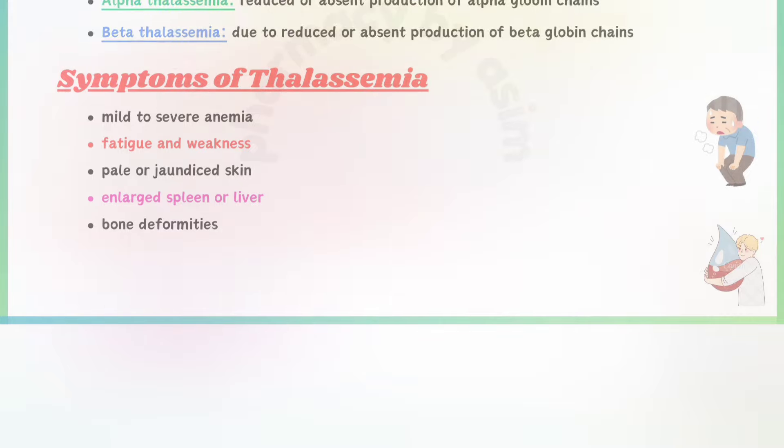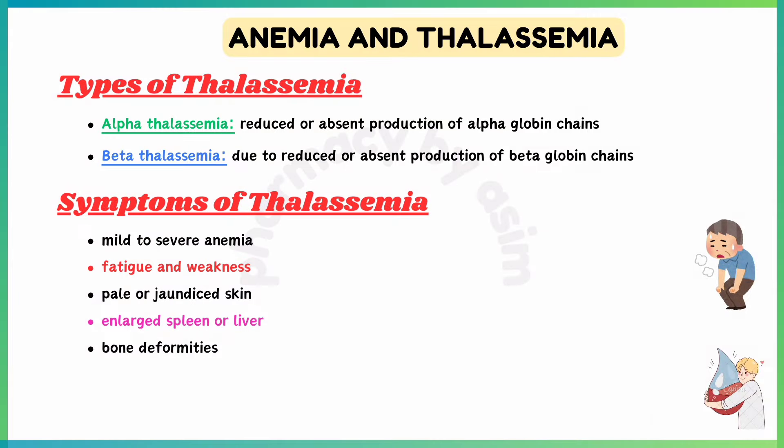Types of thalassemia are alpha-thalassemia, due to reduced or absent production of alpha-globin chains, and beta-thalassemia, due to reduced or absent production of beta-globin chains.